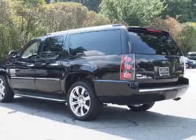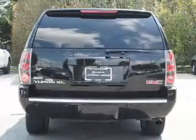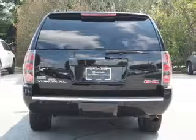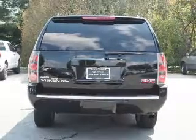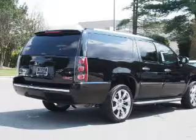Inside you'll find ventilated seats, heated steering wheel, third row seat, leather seats, heated seats, Bluetooth connectivity, an auxiliary input, remote start, steering wheel controls, and a premium sound system.